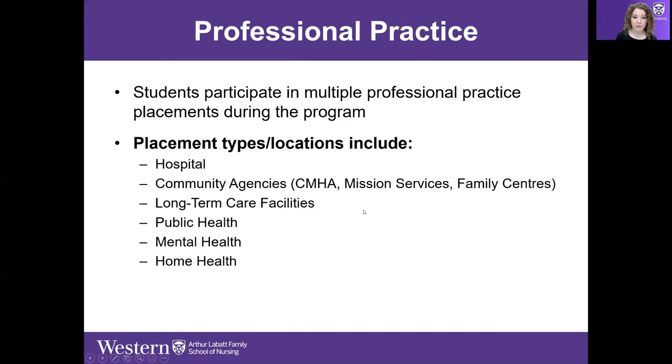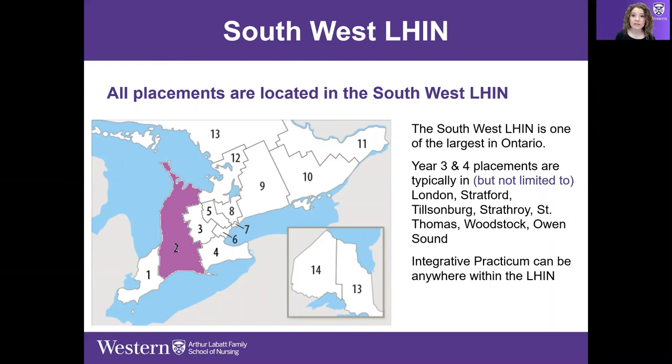We're careful to spread around the experiences so students get a really broad range. Our LHIN is the Southwest LHIN — the Local Health Integration Network — and it's the largest in Ontario. That's our territory. All placements are within the LHIN, with only a couple of exceptions. In years three and four, placements are typically in London, Stratford, Tillsonburg, Strathroy, St. Thomas, Woodstock, and as far as Owen Sound.